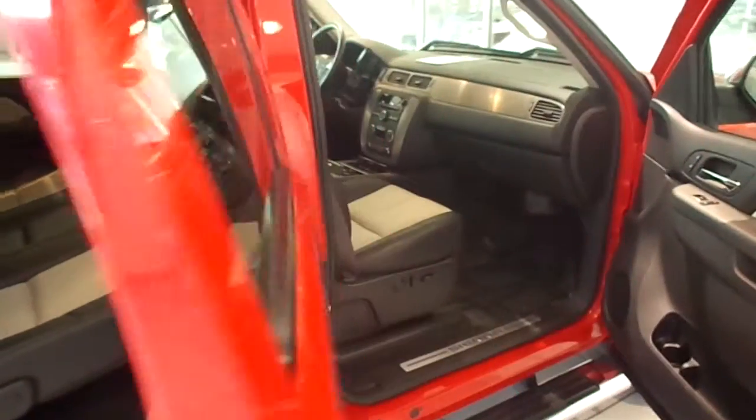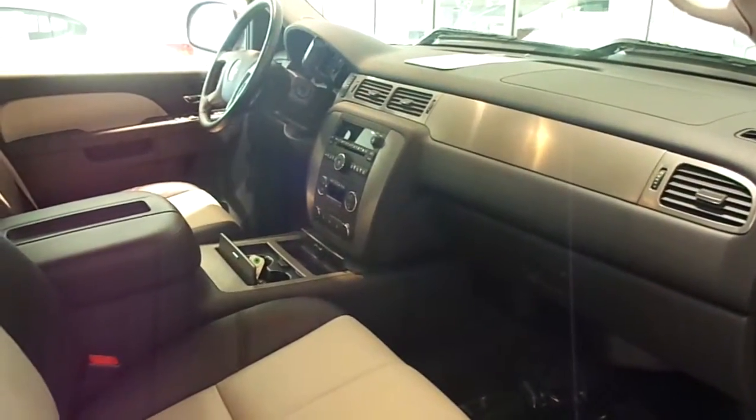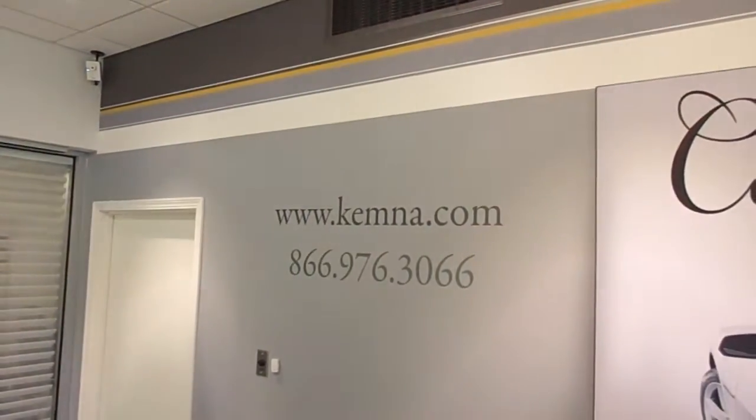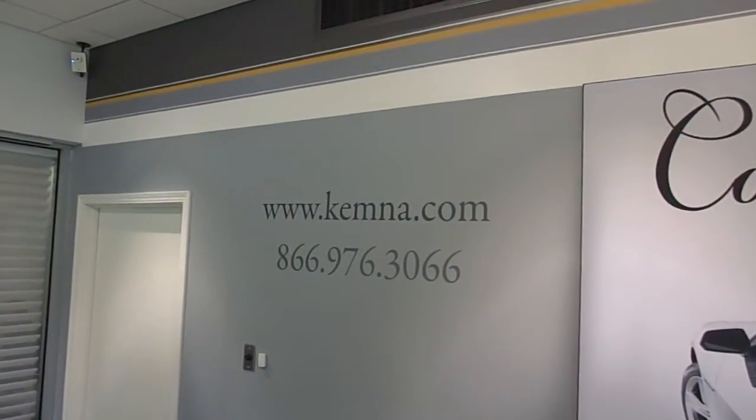You can stop in and check out this awesome truck here at Kemna's in Algona, or you can give us a call locally at 515-295-2406. You can also visit our website 24/7 at www.kemna.com. Thanks for watching, and have a great day.